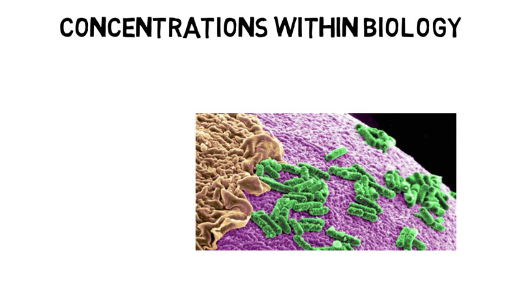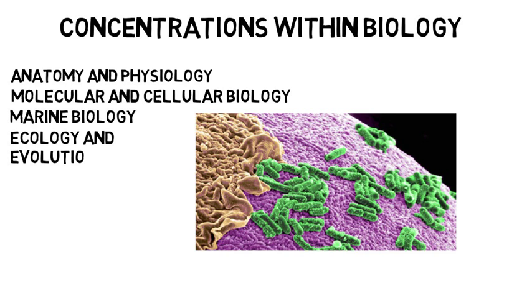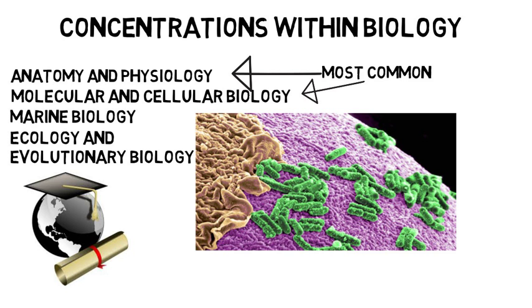You will be presented options to concentrate on a specific subfield in biology, which will largely depend on your prospective university's availability. Four concentrations that you will likely see at your school are anatomy and physiology, molecular and cellular biology, marine biology, and ecology and evolutionary biology. The two most common concentrations are anatomy and physiology and molecular and cellular biology, because there are more job opportunities within these concentrations and both can satisfy prereqs for graduate schools to later obtain a PhD or pre-health professions.